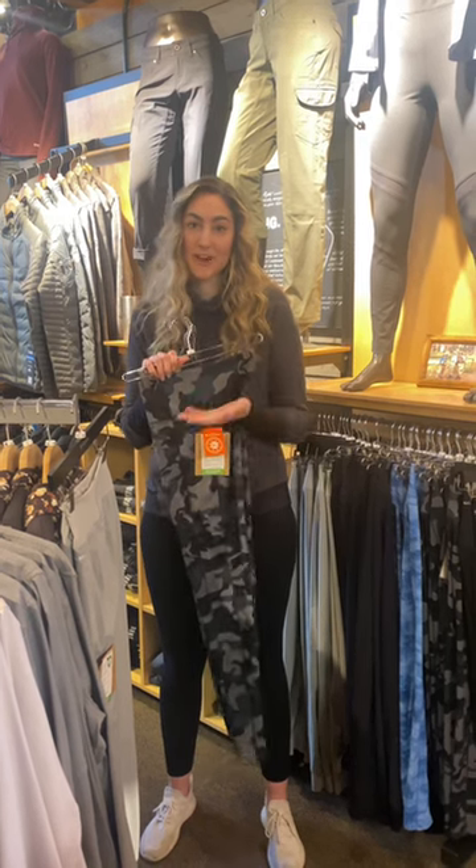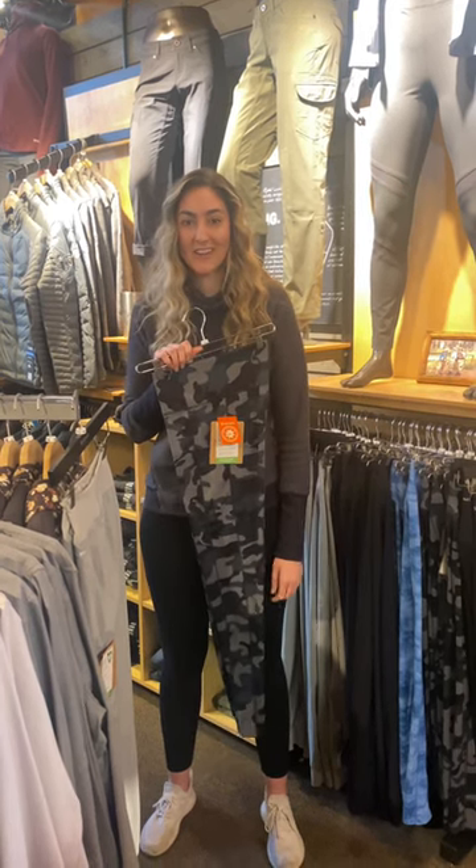So feel free, come in the shop, stop in. We're happy to help you try them on and we'll see you soon.